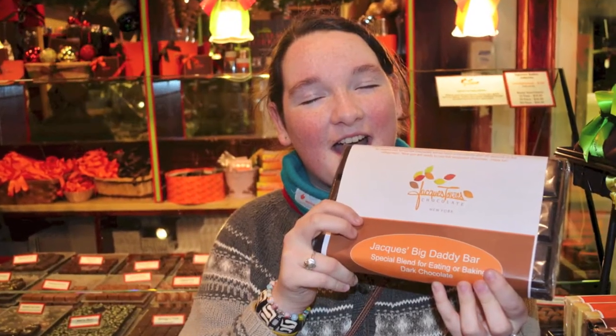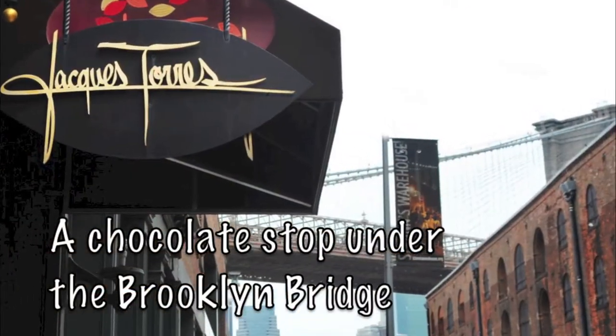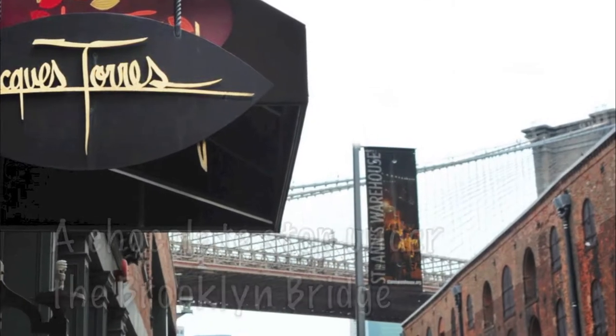Hi, I'm Olivia Austin from the UBC Cafe, and today we're at Jacques Torres, the Chocolatier, near the Brooklyn Bridge. I'm here with my dad, and we're taking a little short trip in New York.